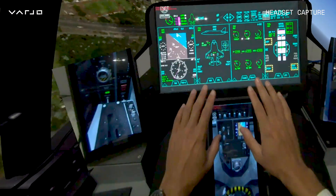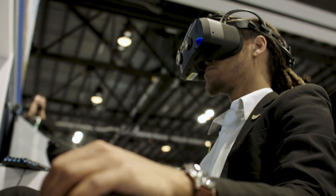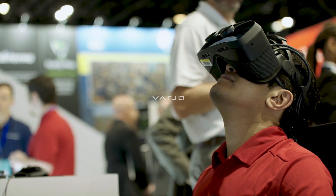I believe XR within flight training is going to continue to grow and the future is bright. As we continue to progress, systems get more powerful, devices get better clarity, and you're going to see headsets such as Vario as being a key component of that training environment.